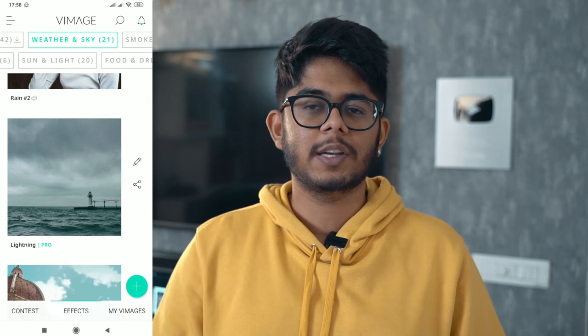App number 2 on the list is Vimage — basically short for video image — a cool and simple name. Vimage allows you to add live effects to your photos. It makes it very simple to create cinemagraphs and actual live effects which you can add to your photo. In the free version you are a little limited, but in the pro version you can add a lot more filters.